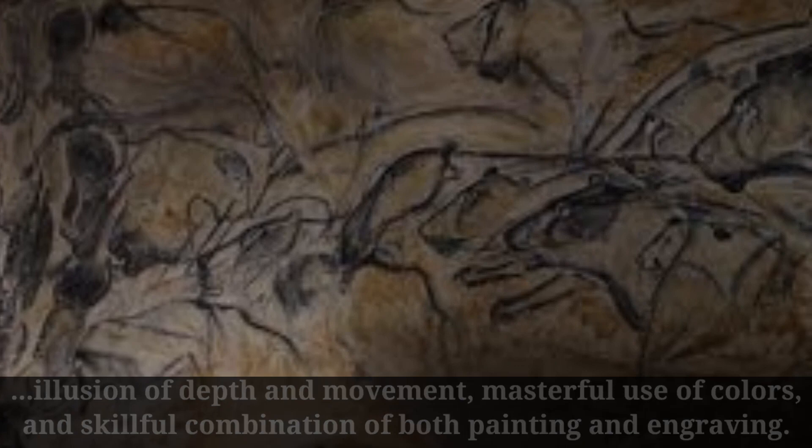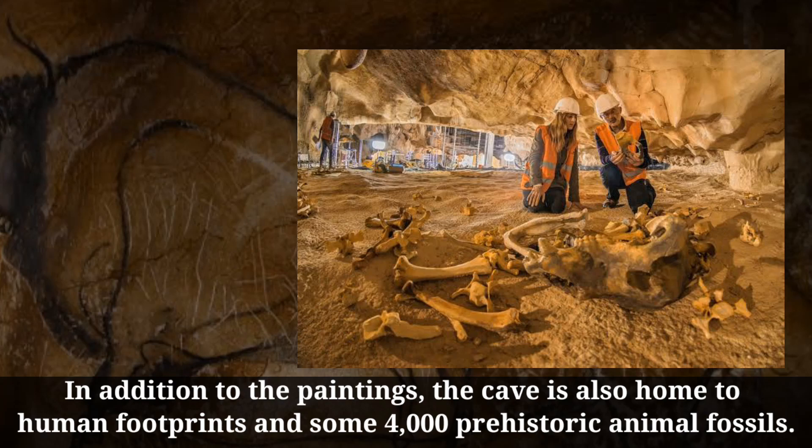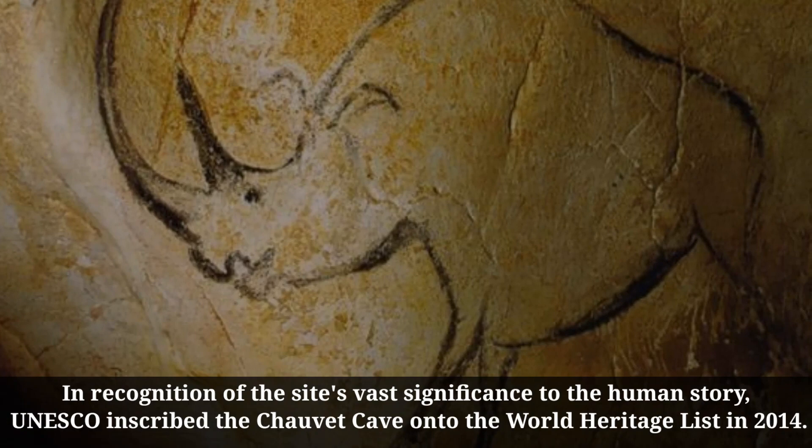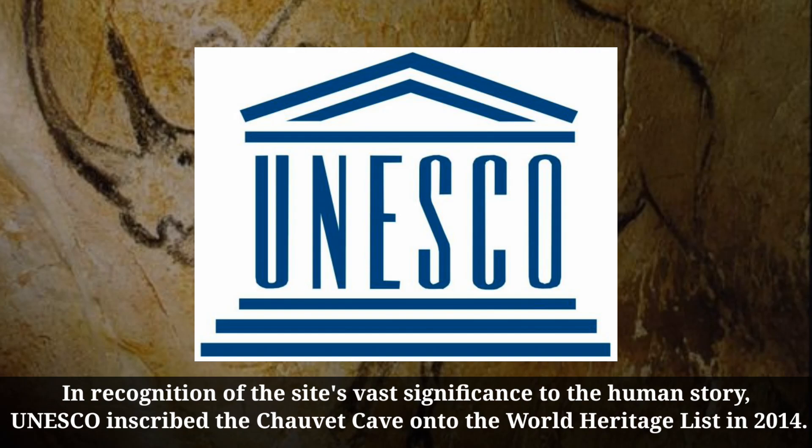In addition to the paintings, the cave is also home to human footprints and some 4,000 prehistoric animal fossils. In recognition of the site's vast significance to the human story, UNESCO inscribed the Chauvet Cave onto the World Heritage List in 2014.